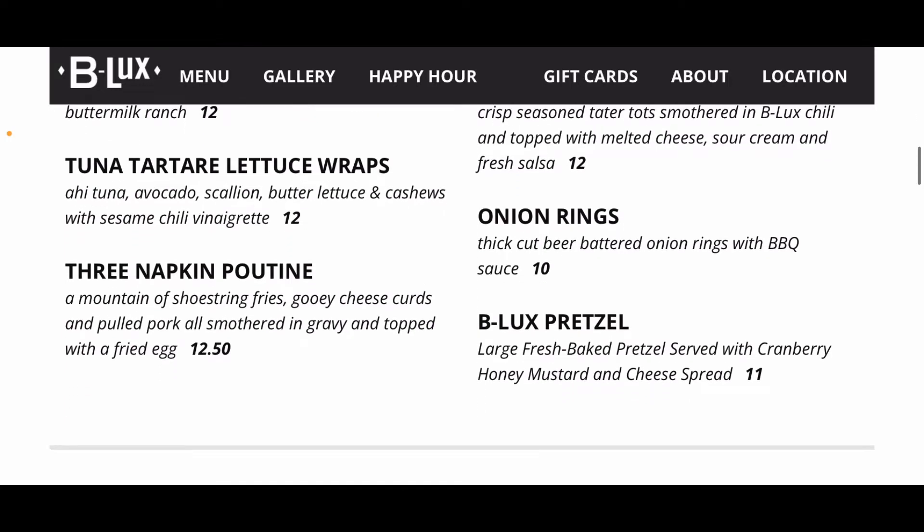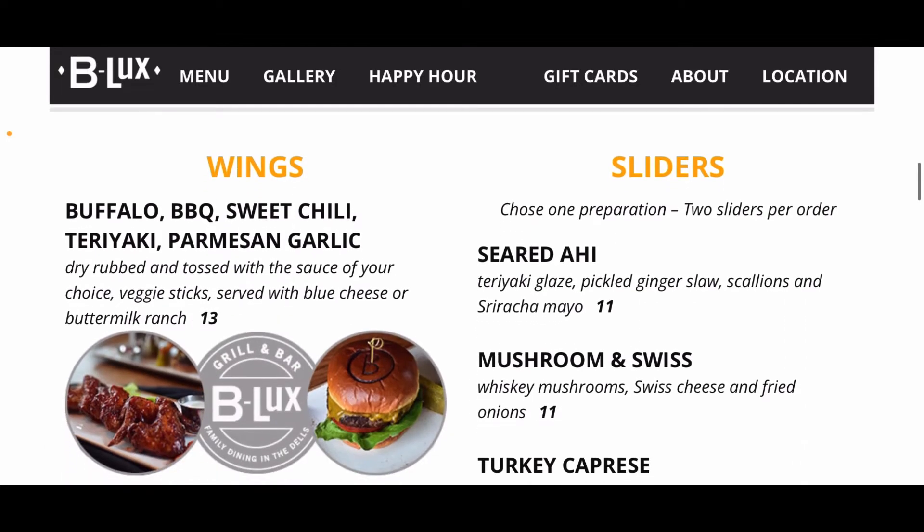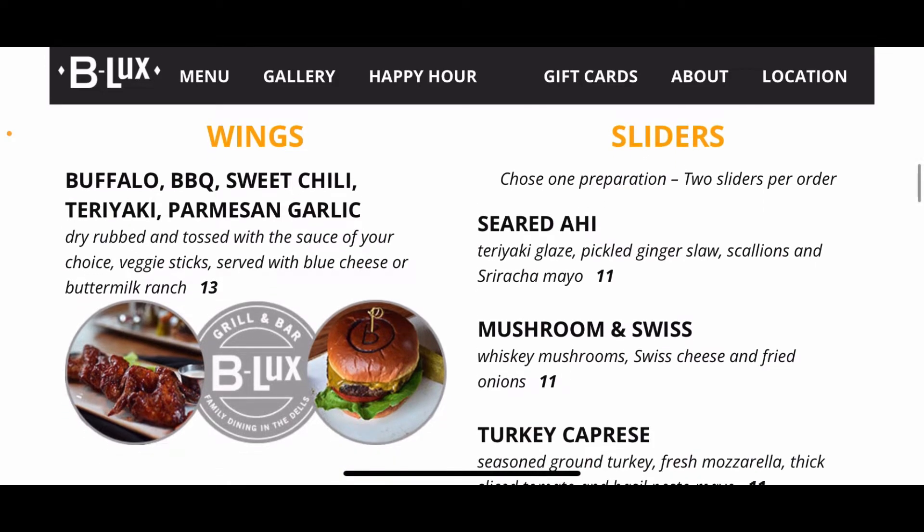Onion rings for $10, and a three napkin poutine — if you're unfamiliar, poutine is fries, cheese curds, pork gravy, and a fried egg. Of course, a big pretzel comes with cranberry honey mustard and cheese spread for $11. They also have wings, dry rubbed or tossed with your choice of sauce — blue cheese and orange — for $13.